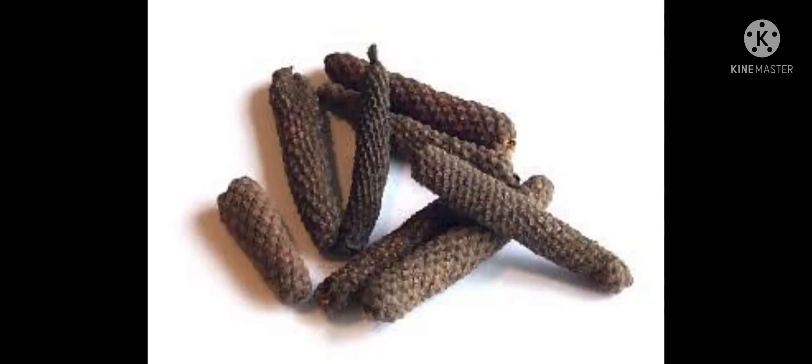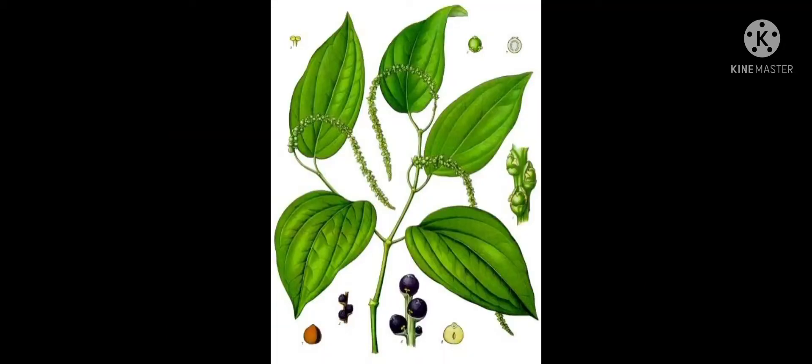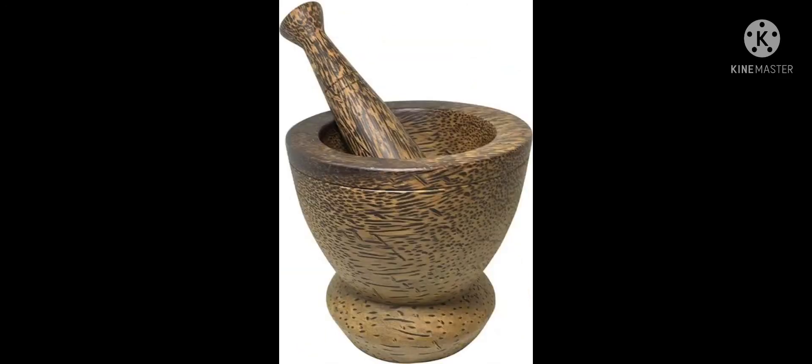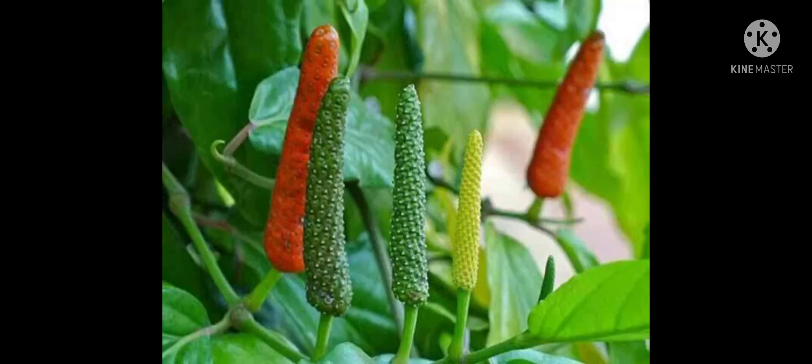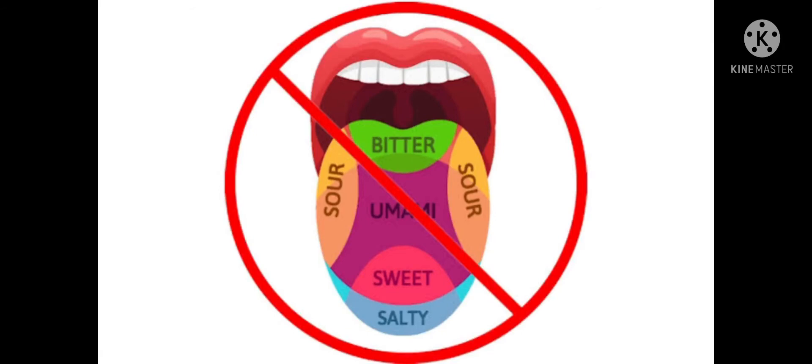Today we can find out about long pepper. This plant is a flowering vine belonging to the family of long pepper. It is an herbaceous plant cultivated for its fruit. The fruit is usually dried and used as a spice and seasoning.